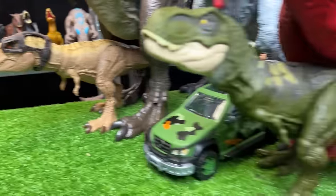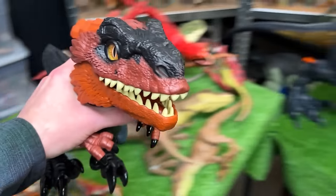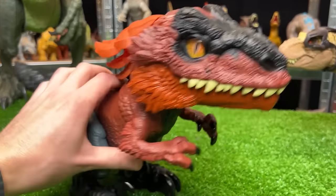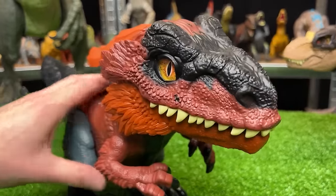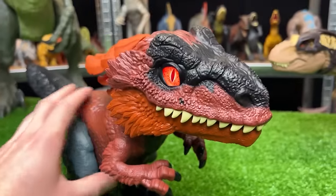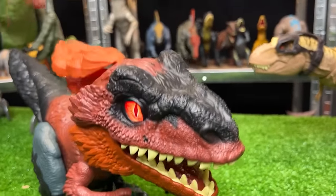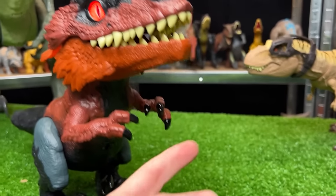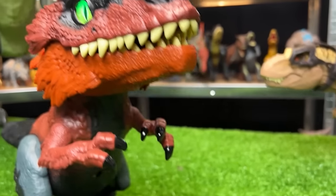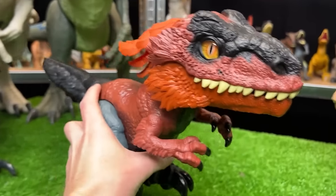Next we're going to grab a raptor. Let's go with the largest one here — a Pyroraptor figure. This one's pretty special because it actually is battery powered and you can actually play with it and it walks around. When you turn on the power, you can tap it on the head and it will respond to you, or underneath the chin as well. That's a pretty cool and pretty unique figure.